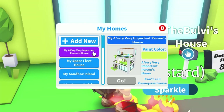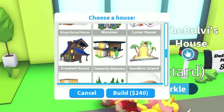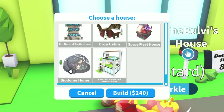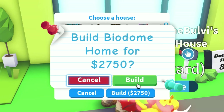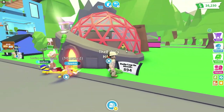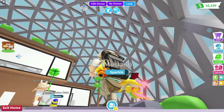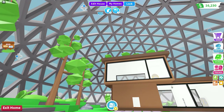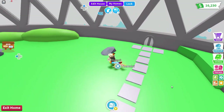Very Important Person's house — that looks like my new house. I pretty much have most of these homes: the space fleet house... okay, this is the biodome home! It's only 2,750 Adopt Me bucks, which is very affordable. Let's take a look at what it looks like — boom, there it is! Wow, look at this thing — it's a biodome with a house inside!